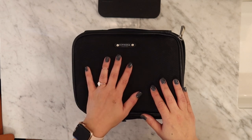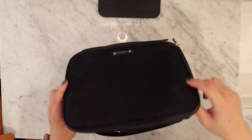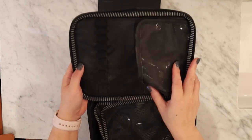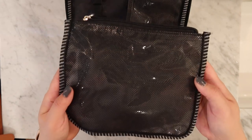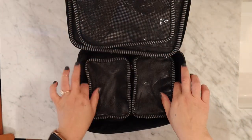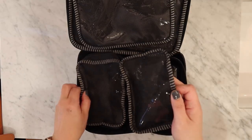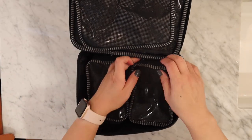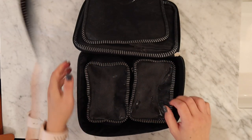I am using this Sephora makeup bag — this is my favorite bag. It comes like this, it's got a place for brushes. It's got a small flat bag and two components that fit right inside. I like to use one for skincare and one for makeup.